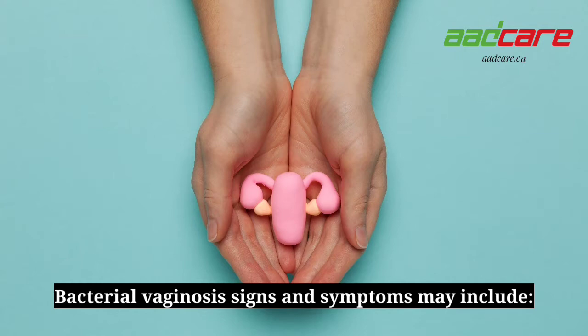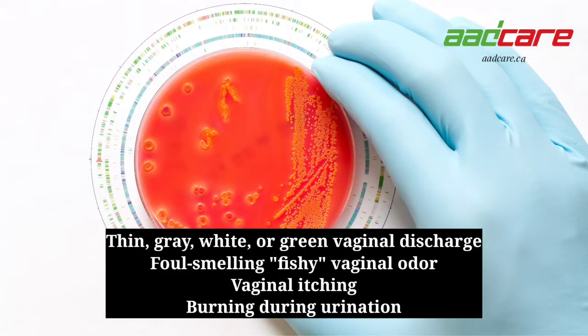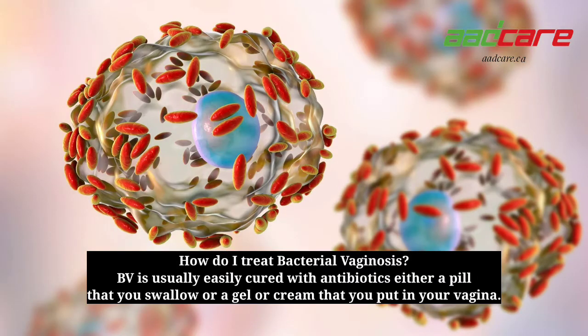Bacterial vaginosis signs and symptoms may include thin, gray, white, or green vaginal discharge; foul-smelling fishy vaginal odor; vaginal itching; and burning during urination. How do I treat bacterial vaginosis? BV is usually easily cured with antibiotics — either a pill that you swallow or a gel or cream that you put in your vagina.